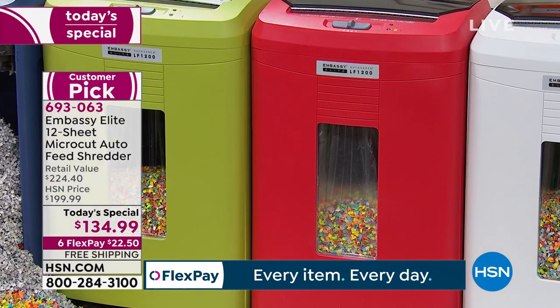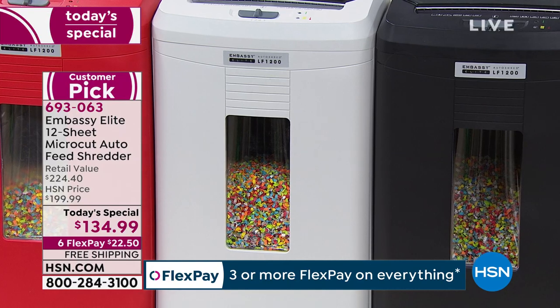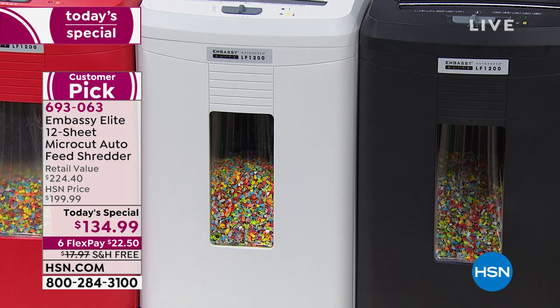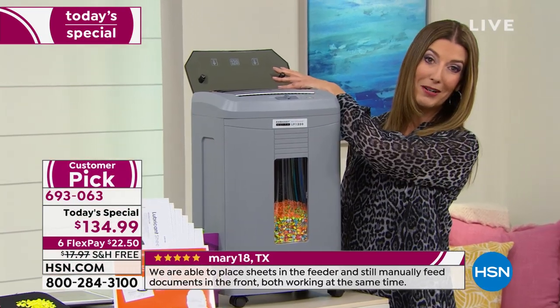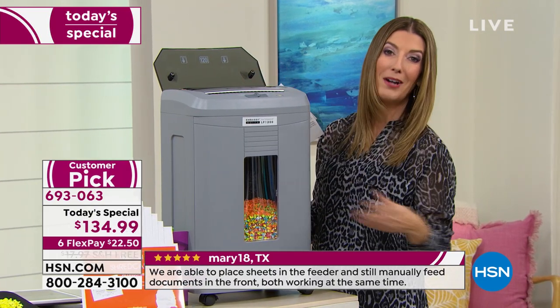We've got red, white — final call on the white, that's been popular and one of our most limited. Black is definitely our most popular color. The gray is great too. But the best part: when you have that auto dock feeder, you put everything you want to shred in it and you walk away.